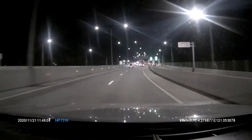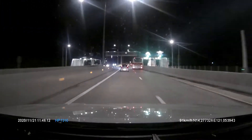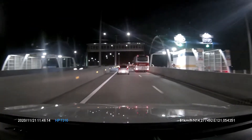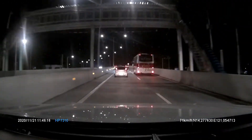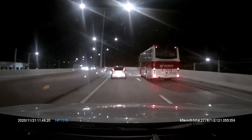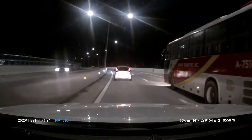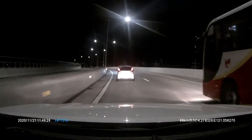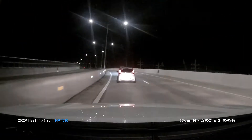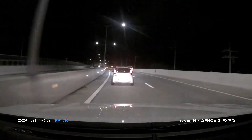Another tip: kung nakikita ninyo nasa well-lighted section ng road — but kung napansin ninyo, may part of the highway where it was a bit dark — that's a normal thing in highways. They usually just light up sections where there are exits or where there will be intersections.